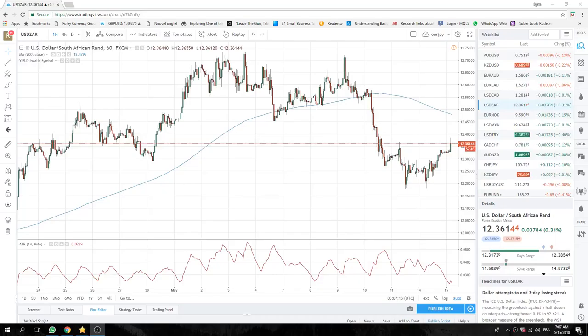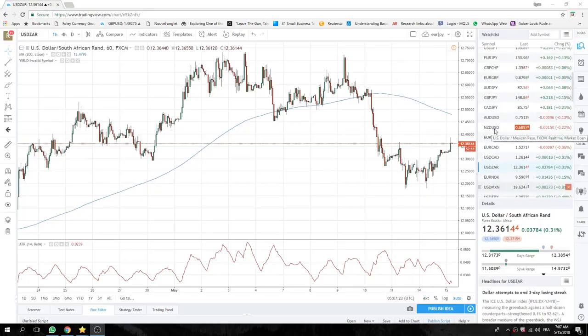Good morning fans of the Privateer FX. Ding dong. Who's there? 110 the figure.